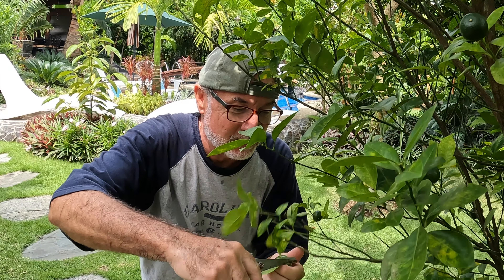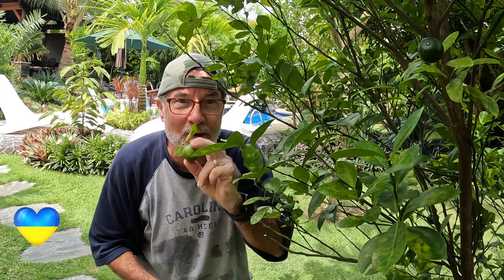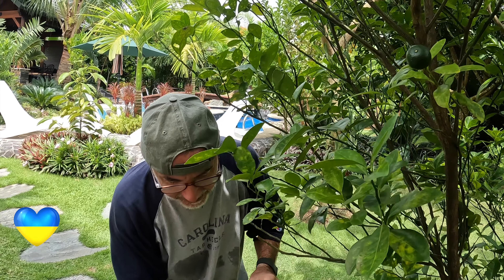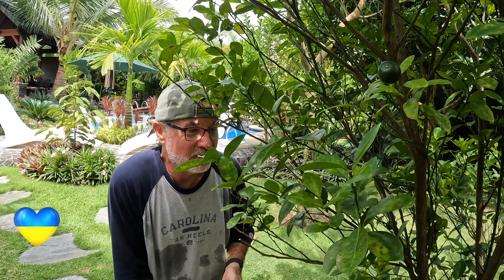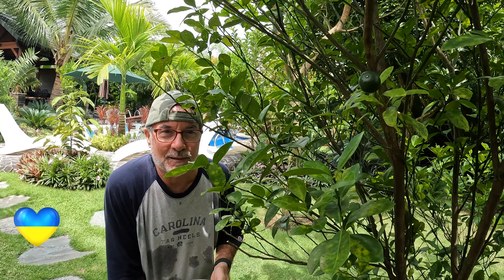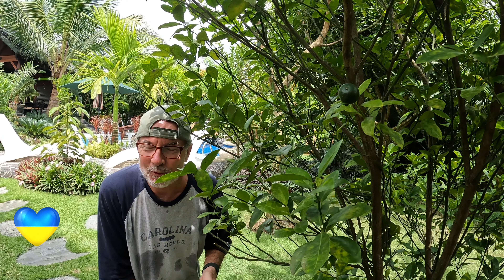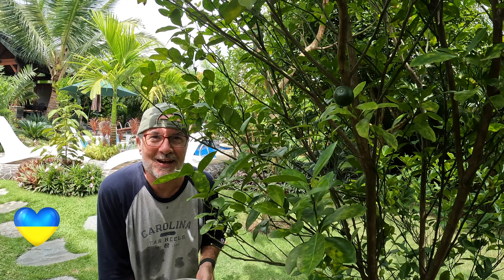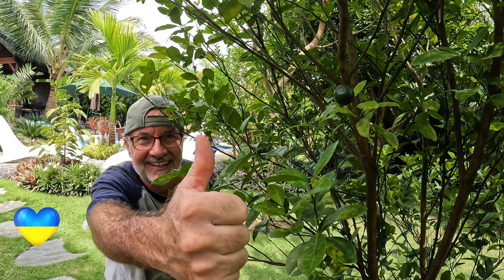Good morning, maagandang umaga, and welcome to today's episode of My P.I. Dream. Today we're just going to sit around and do a little bit of chatting. This morning I'm actually picking some calamansi to make some fresh calamansi juice here at Villa Feliz. But we're going to do just kind of a catch-up chat for today, instead of doing a building project or another major project. Let's go ahead and get today's episode started.